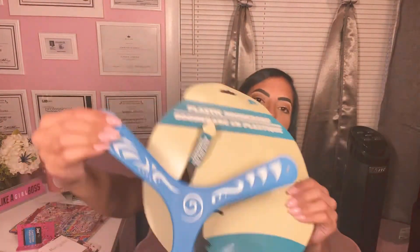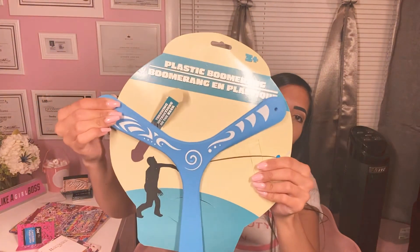I got this boomerang — I did take this to the beach and we did try it out. I did hit my boyfriend in the head, so be careful with this. I also got this metal welcome sign — it says Welcome, Harvest, and Thankful. I thought I can do something with the welcome sign outside of my studio door where my clients come in, so I'll definitely DIY something.